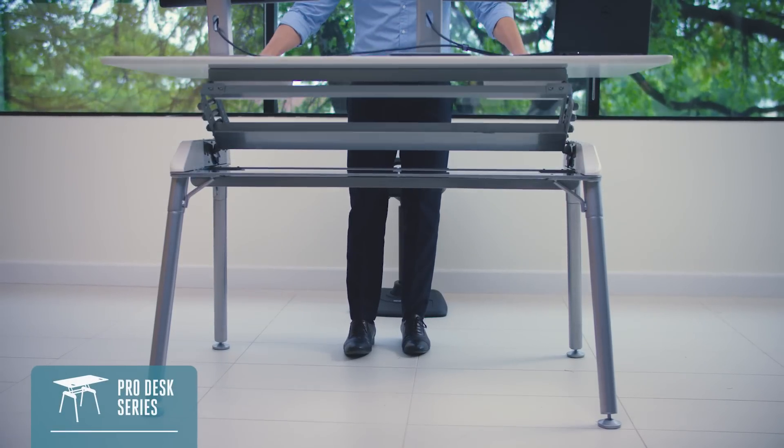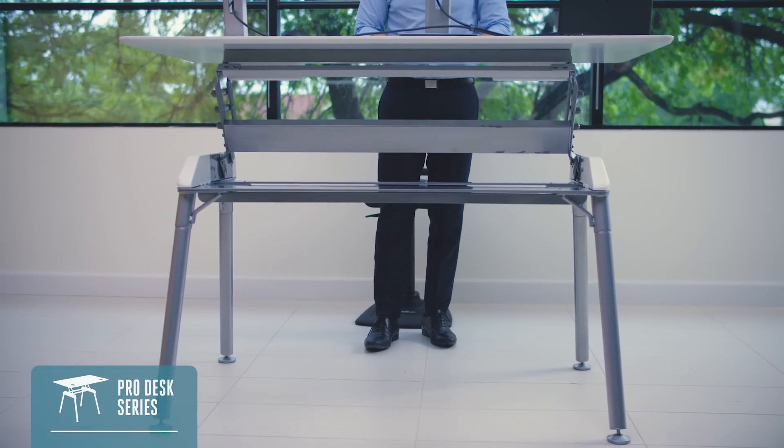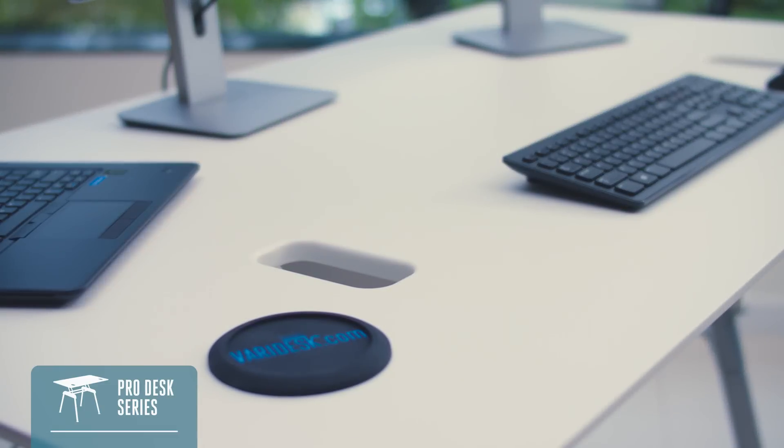The Pro Desk Series offers a large, spacious work surface. Serving as a free-standing replacement for traditional desks, these models are available in multiple finishes and are easy to assemble.